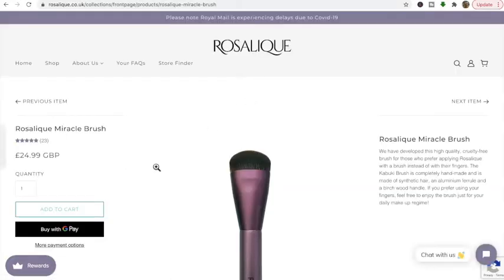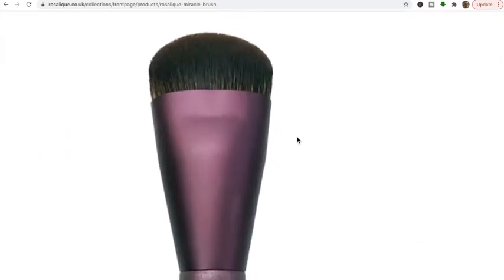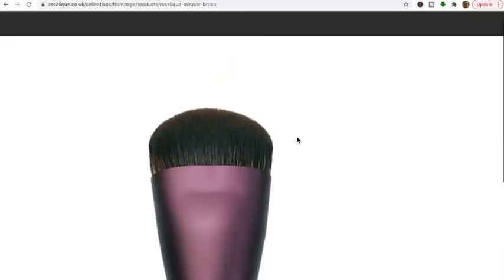Rosalique works perfectly as a primer and says to use daily for at least eight weeks to achieve maximum results, implying it also treats redness over time. They also sell the Rosalique miracle brush on the website for £24.99 - a cute little brush - but unless I really like the product I won't commit to anything else. The product has 495 reviews at almost five stars, though some reviewers mention the first application stained their fingertips so deeply it remained after three washes.